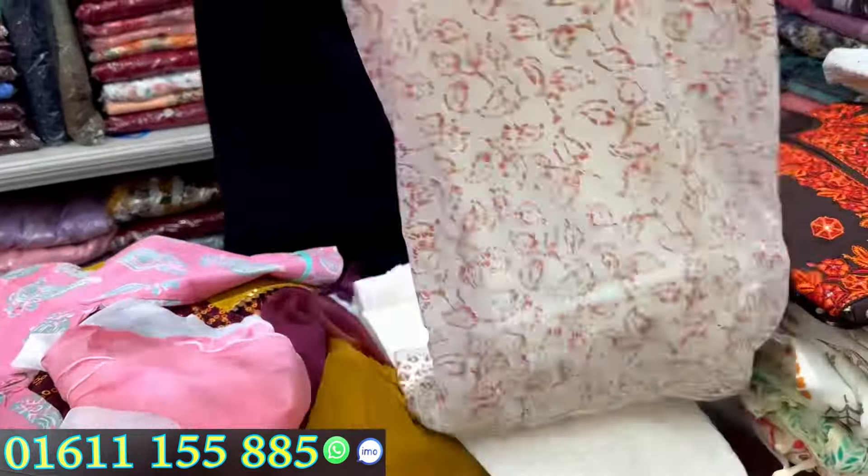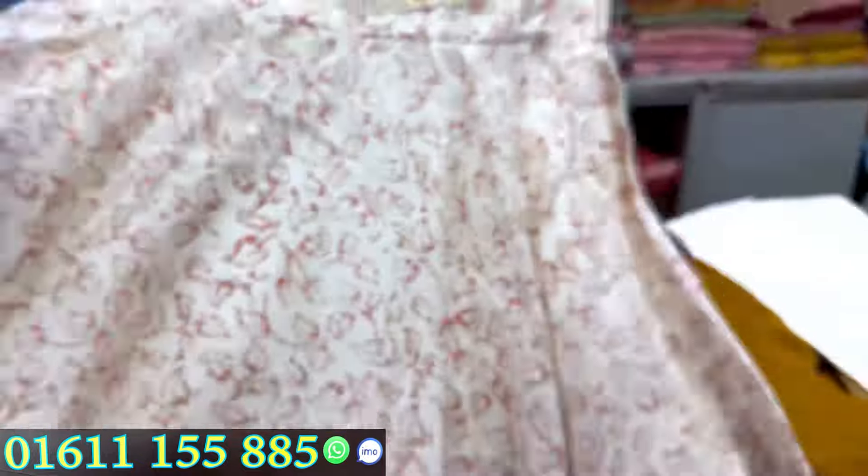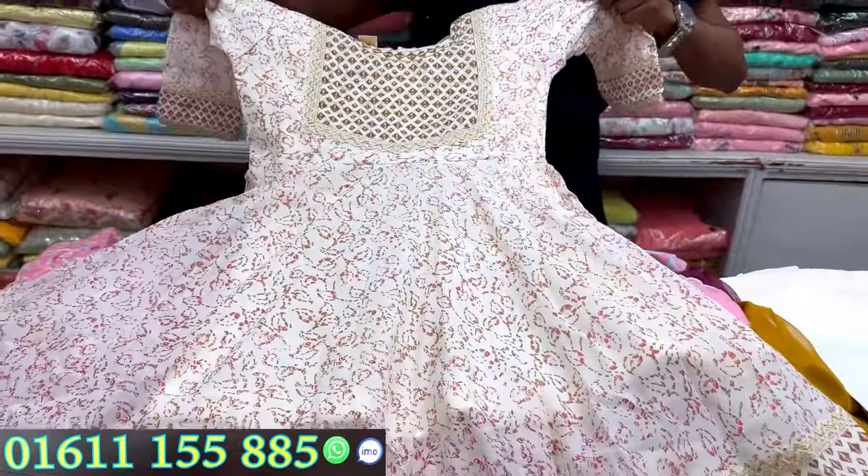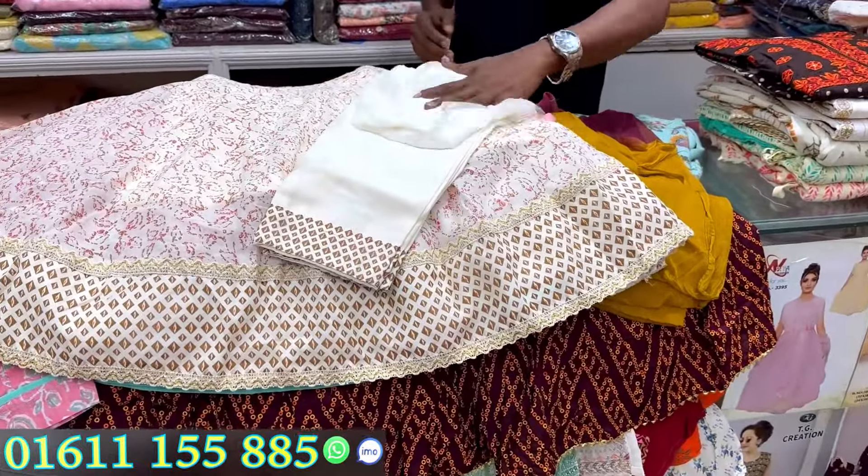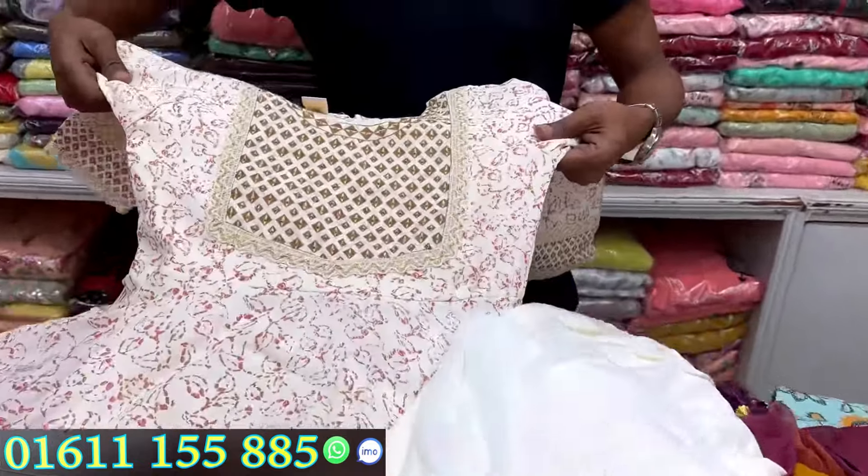The drink is a beautiful drink. It is a beautiful drink. It is good for the food. The drink is a good drink — 95.